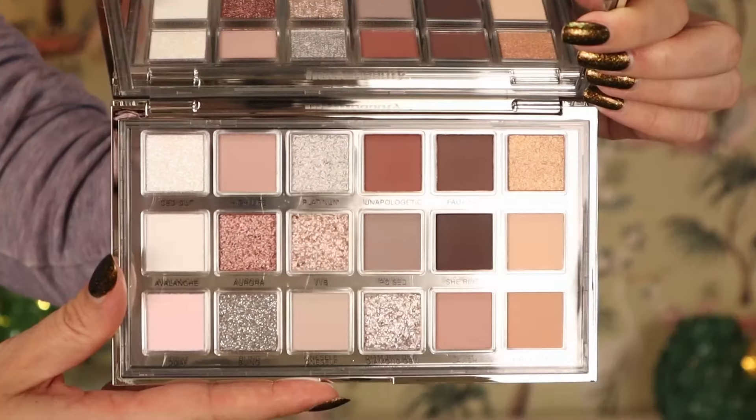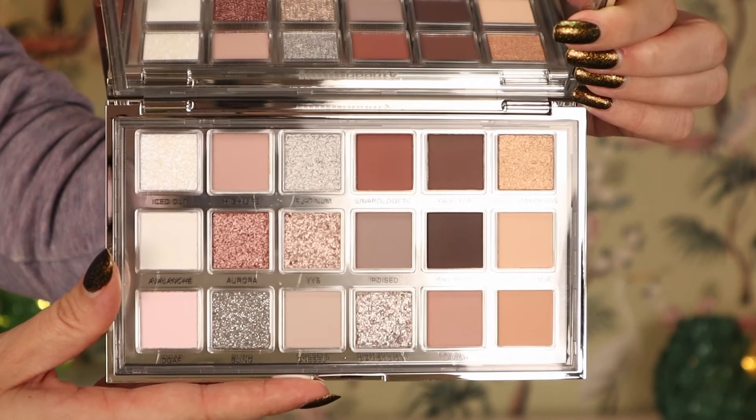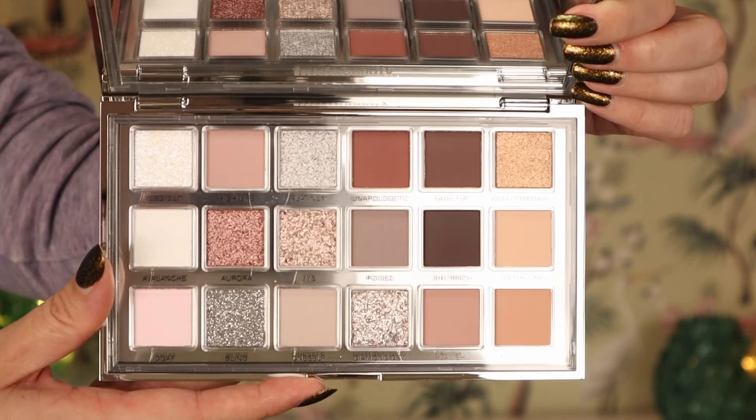I feel like the packaging is too simple for the price you're paying. I love inspiring packaging that gives me the vibes of the palette — this could have been a winter wonderland situation, but that isn't what we got. The actual palette color story looks pretty nice though. I like that we have some really light shades, which makes it versatile — it goes from light to deep.